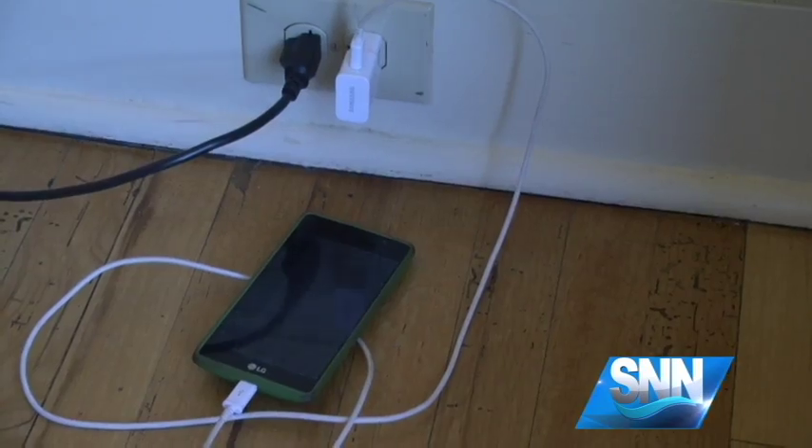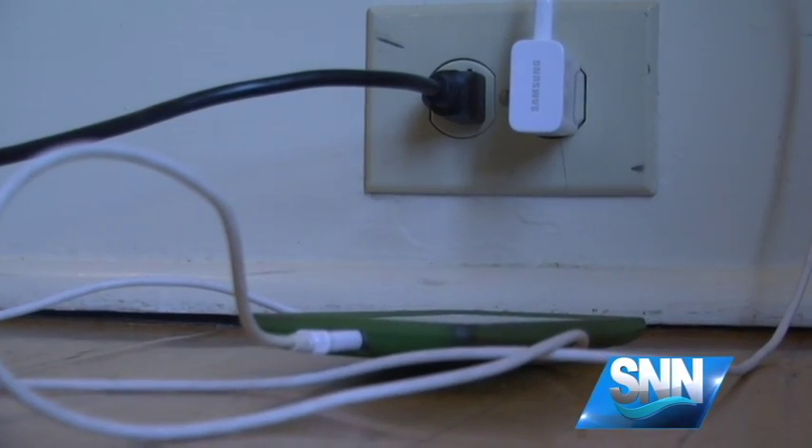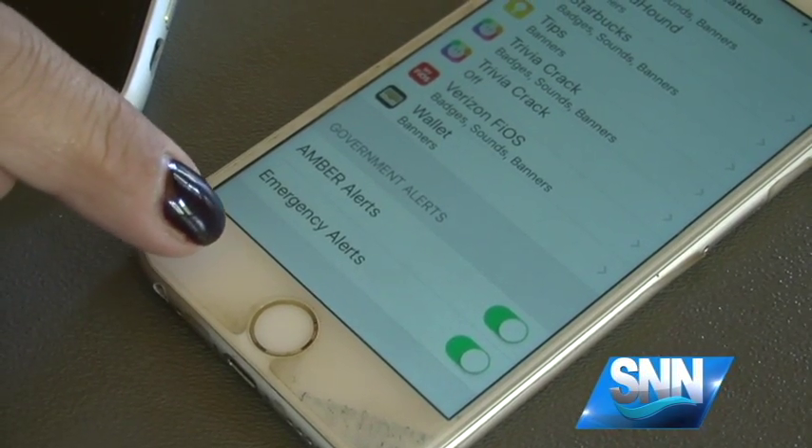Also make sure your phone is charged so it's ready in case of an emergency. As we are in an El Niño winter and we are entering our tornado season, it's really important to be cognizant of the weather, to have a working weather radio, to have your phone alerts on, so that in the middle of the night you can receive a warning and take cover.